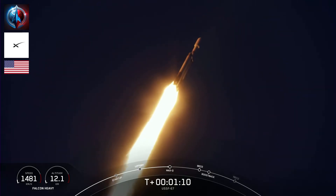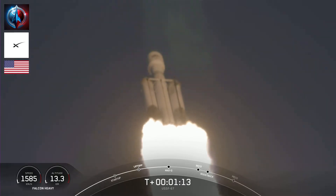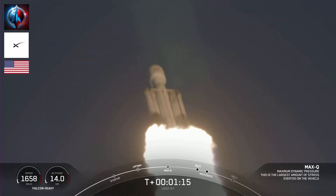And incredible, incredible views there on your screen. Falcon Heavy in flight.